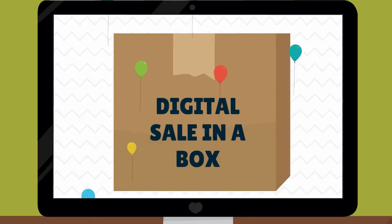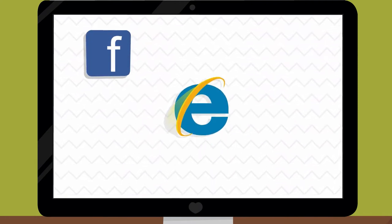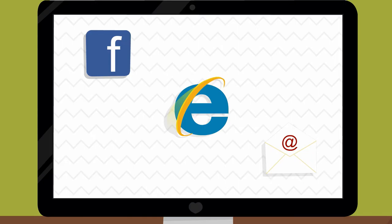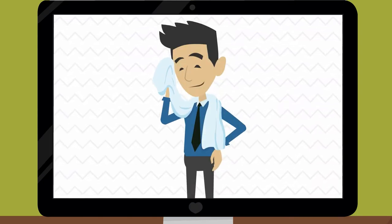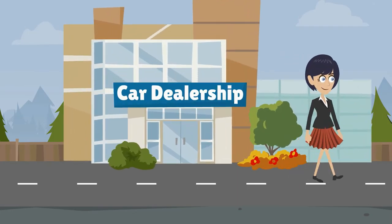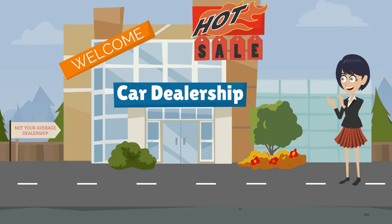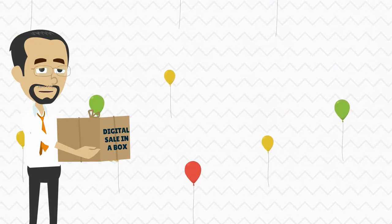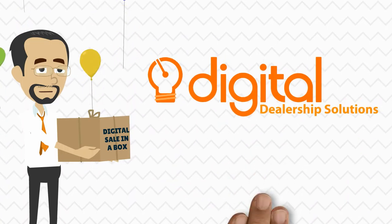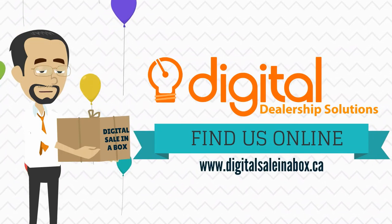A Digital Sale in a Box allows you to keep your campaigns fresh, grab customers' attention with professional and inviting material, and easily coordinate your campaigns across all platforms, all without breaking a sweat. Go above and beyond your manufacturer's message and start creating an individual identity for your dealership today. Contact us to set up your Digital Sale in a Box and find us online at www.digitalsaleinabox.ca.